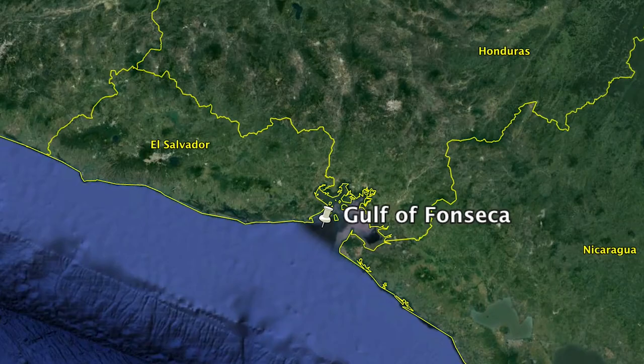Last week, we sailed into the Gulf of Fonseca and made landfall on Isla Conchaguita in the country of El Salvador.